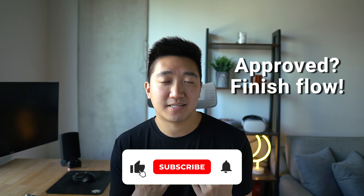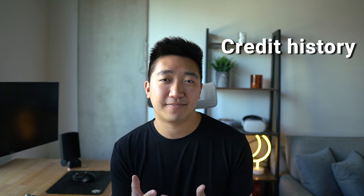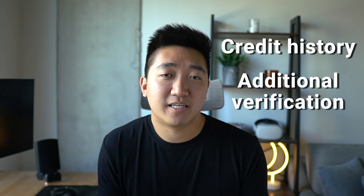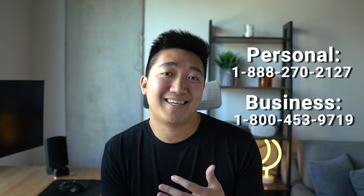If you're approved, just sign up for the account and wait for your card to arrive. But if you don't immediately get approved, don't panic — there could be simple mistakes on the application, not enough credit history, they may need more verification from you, or you may need to move credit around between your cards because they've already extended too much credit to you. Depending on the response, you can try calling the reconsideration line for personal or business cards and go through the flow to see what they need from you.